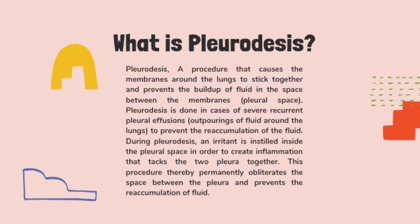So what is Pleurodesis? Pleurodesis is a procedure that causes the membranes around the lungs to stick together and prevents the buildup of fluid in the space between the membranes, or pleural space. Pleurodesis is done in cases of severe recurrent pleural effusions, or buildup of fluid around the lungs, to prevent the reaccumulation of fluid.